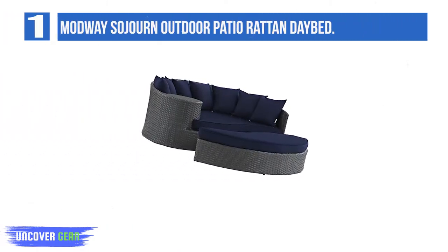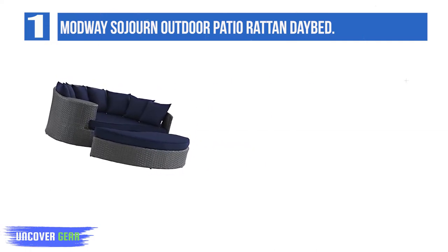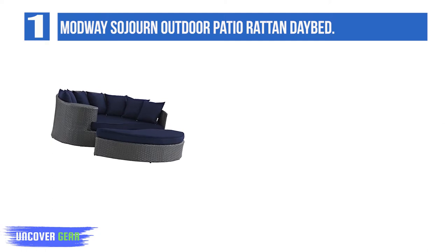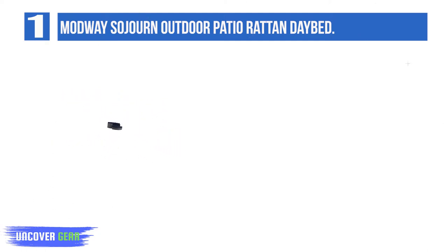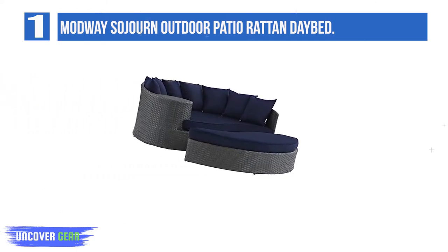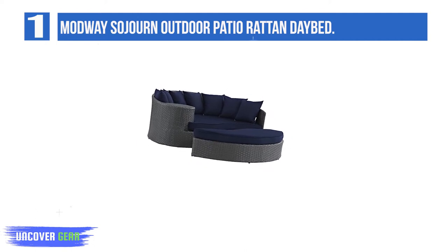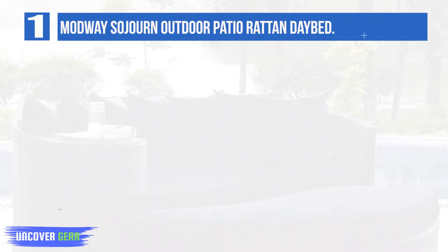Modway has brought some of the best outdoor daybeds for users, and this is one of them. The extra perk of getting this bed is the Sunbrella brand Navy Canvas Cushions, which make relaxing more comfortable and enjoyable. It comes in different sizes and is totally water and UV resistant. The aluminum frame is powder coated, making it durable and long-lasting.